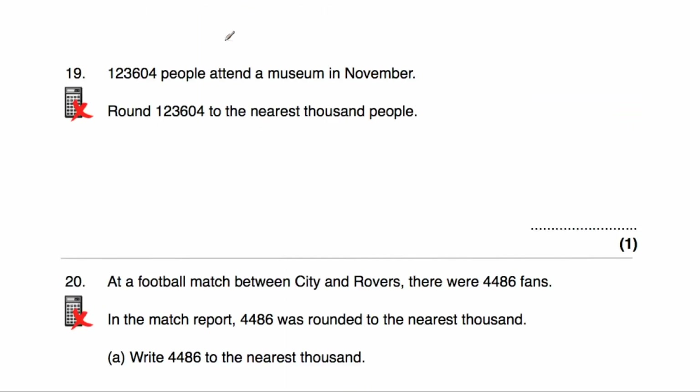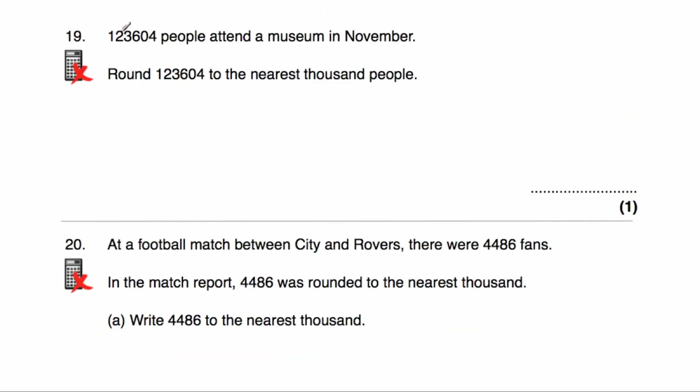Question number 19: 123,604 people attended a museum in November. We've been asked to round 123,604 to the nearest thousand people. It's in between 123,000 and 124,000, and it's going to be closer to 124,000. Alternatively, we look at the hundreds column — it's a 6, so we round up. Our answer would be 124,000.